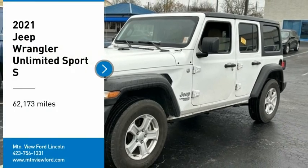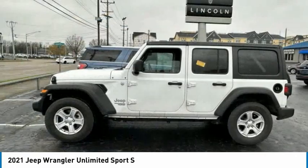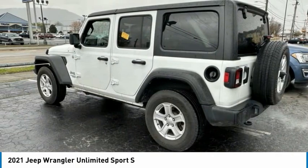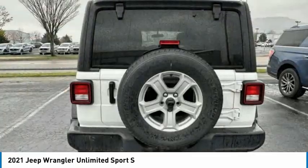Looking for the right vehicle? Check out the 2021 Wrangler. Few vehicles are better off-road than a Jeep Wrangler. This is the one that started it all — traceable to the original Jeep, the Wrangler is the very symbol of off-road capability.